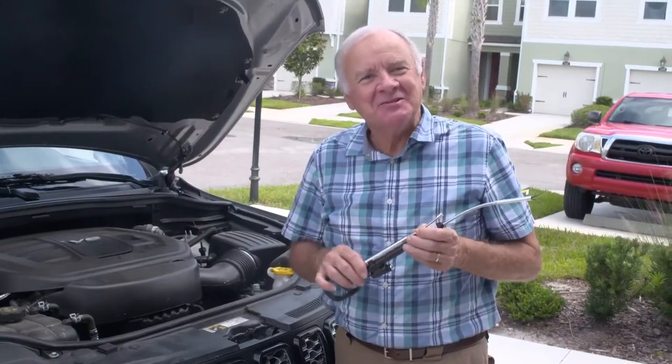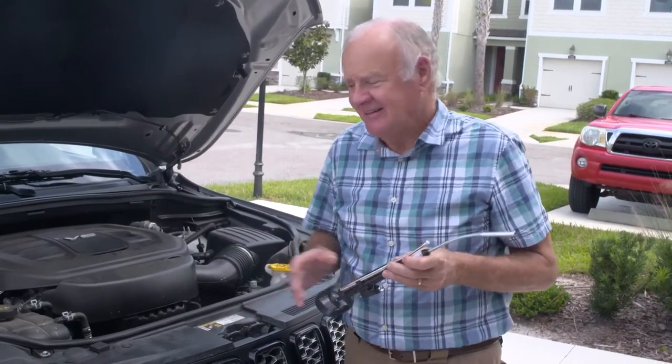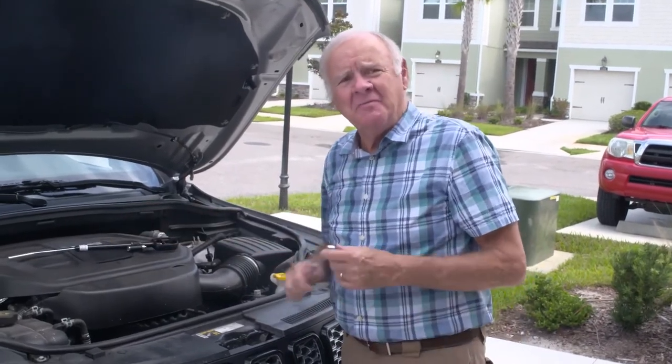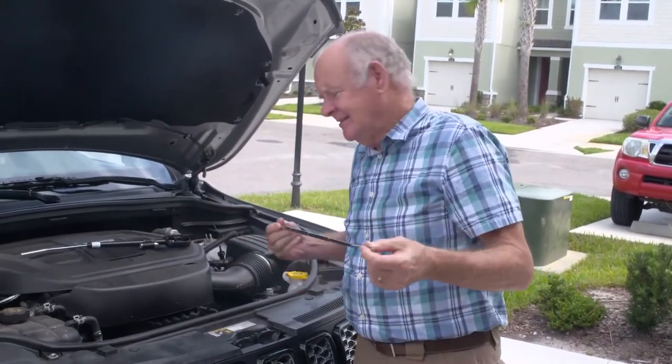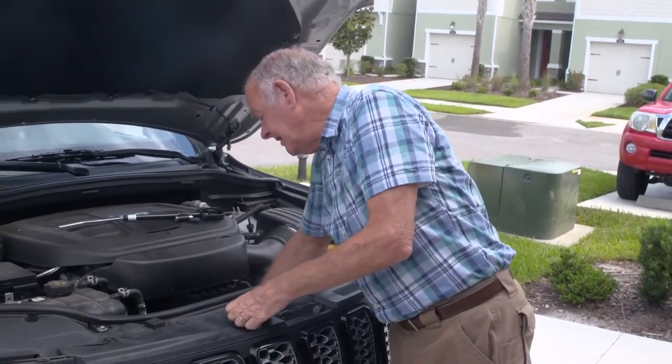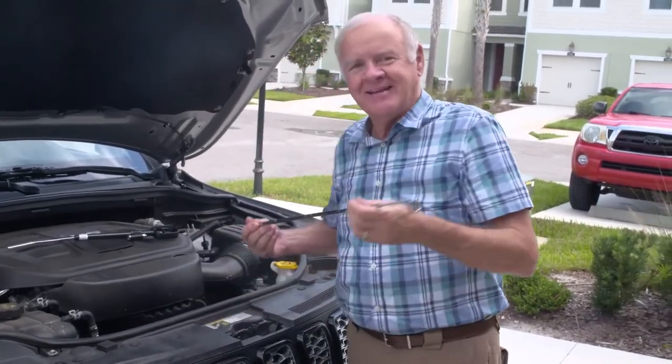It's just an extremely useful tool to have around the house. I dropped a nut down here the other day. How am I ever going to be able to reach that with my hand? That thing's way down there. But with the Odie, it's a piece of cake.